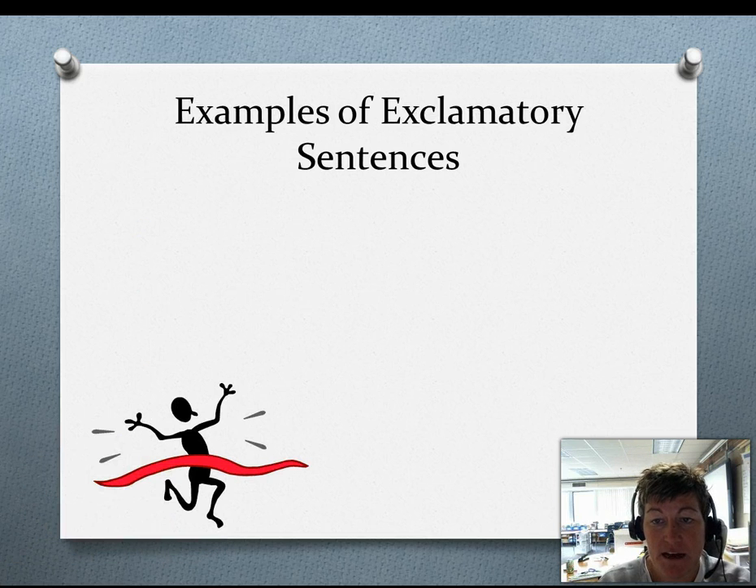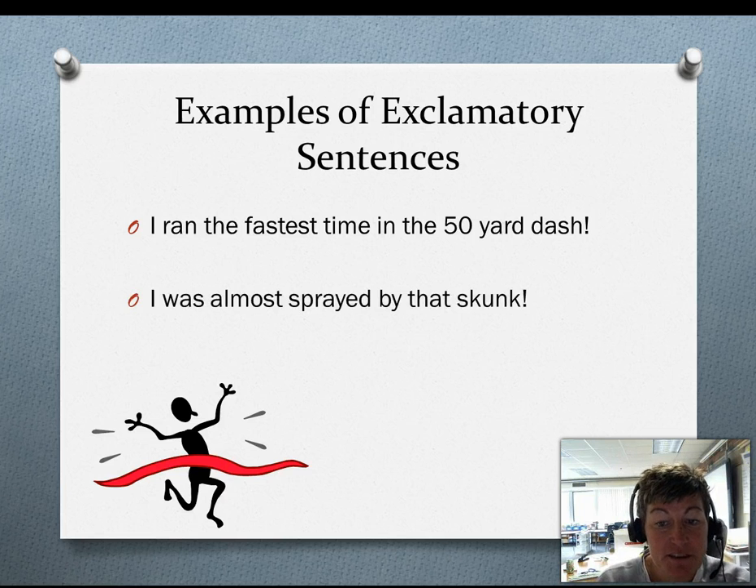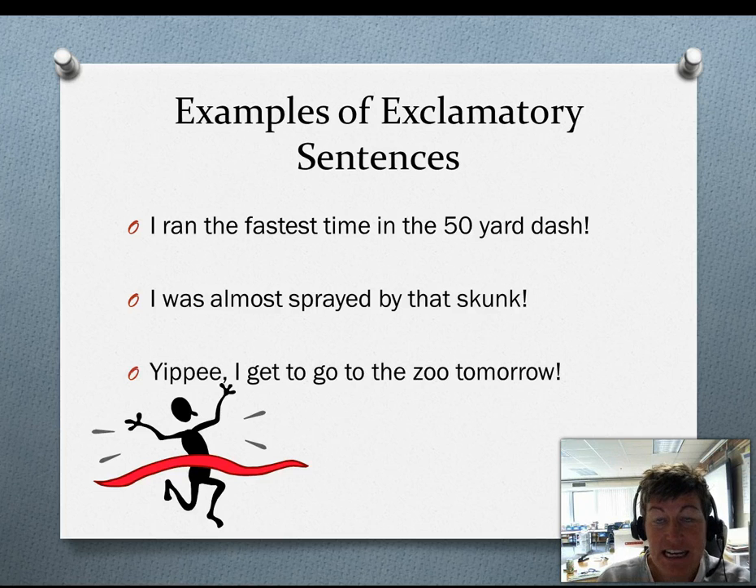Here are some examples of exclamatory sentences. Again, note the punctuation. I ran the fastest time in the 50-yard dash. I was almost sprayed by that skunk. Yippee! I get to go to the zoo tomorrow.